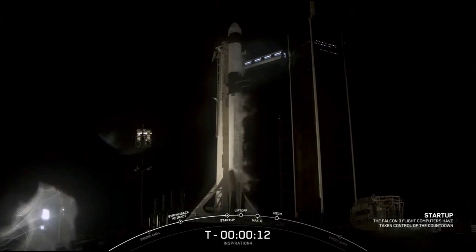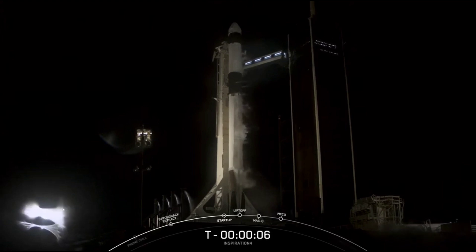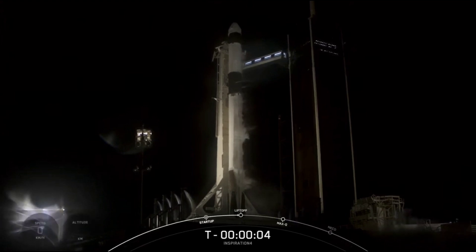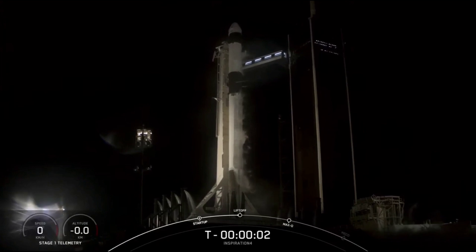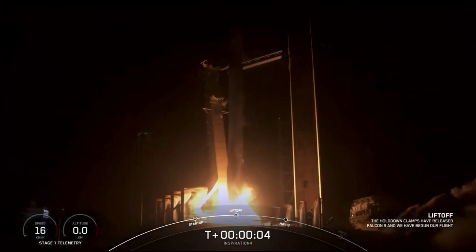Seconds. 10, 5, 6, 7, 5, 4, 3, 2, 1. Ignition. And liftoff.